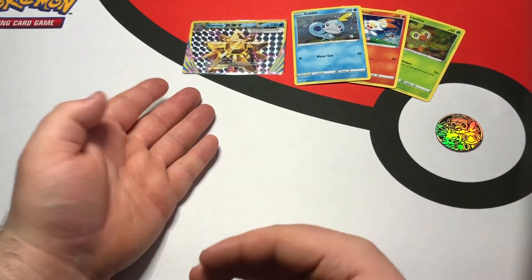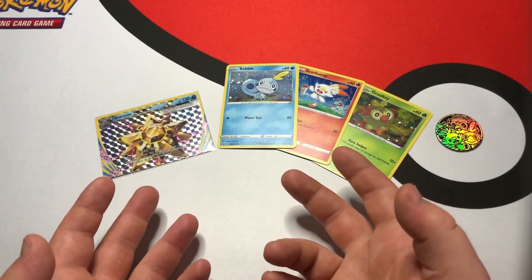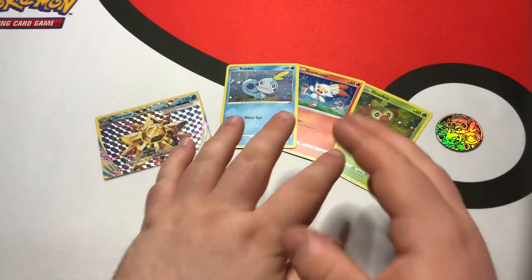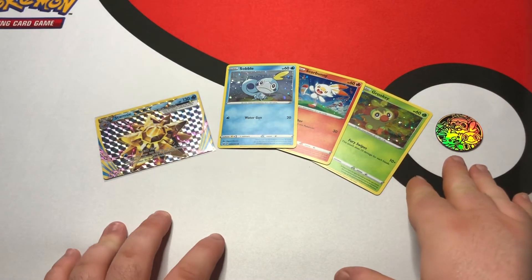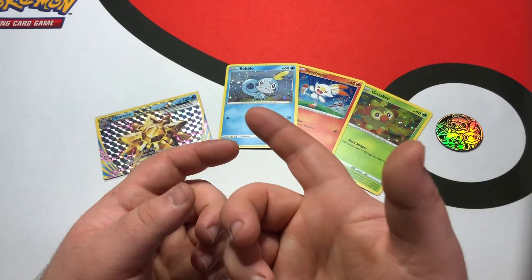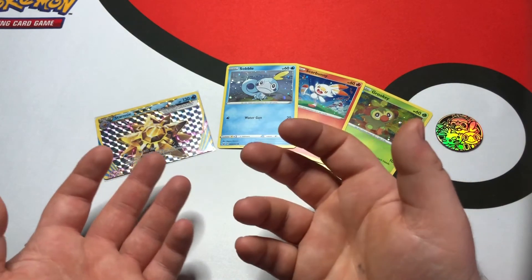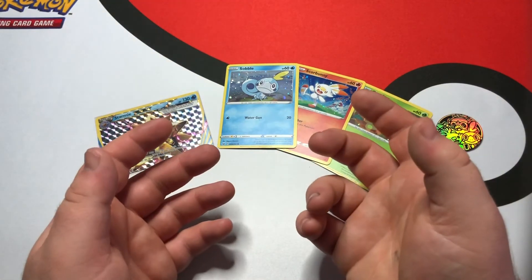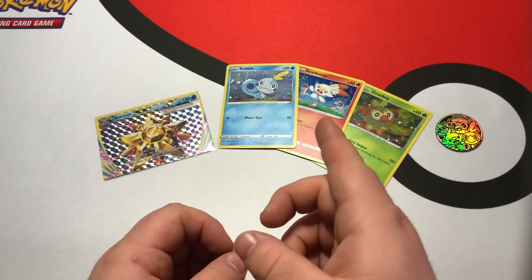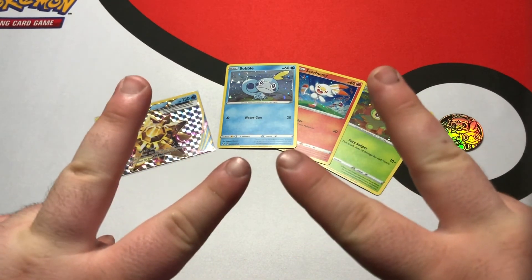Although we weren't able to get some great pulls, I still enjoyed opening today's stuff. We got some beautiful promos, another coin, plus stickers, a mini binder which I'll probably use for my EXs and GXs, and a cool little collector's box. All in all, I think today's video is a win. If you liked what you saw, be sure to hit that subscribe button and turn on notifications so you know every Tuesday and Friday when I upload. Alright you guys, that's gonna be it for today — as always, stay safe and peace.